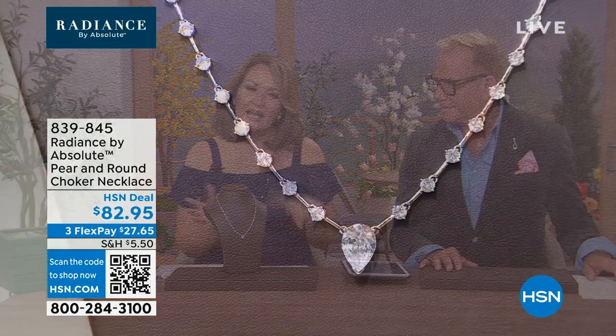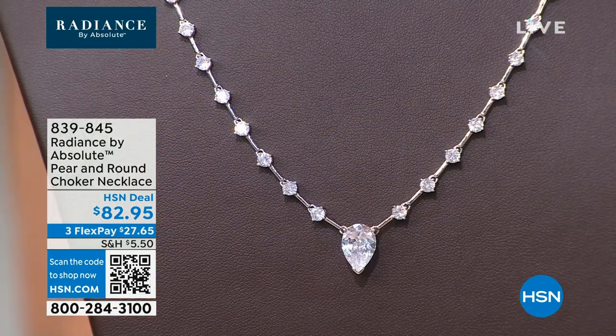We've done some bigger necklaces with this idea but they're very dressy. This is a little bit easier — you could wear this with a white shirt, a collared shirt, a little t-shirt. It'd be adorable with a sundress.